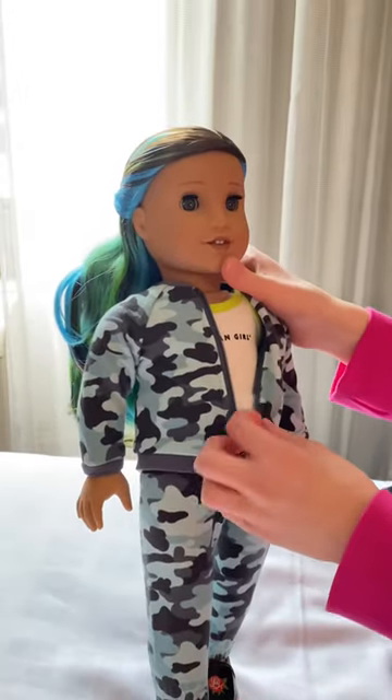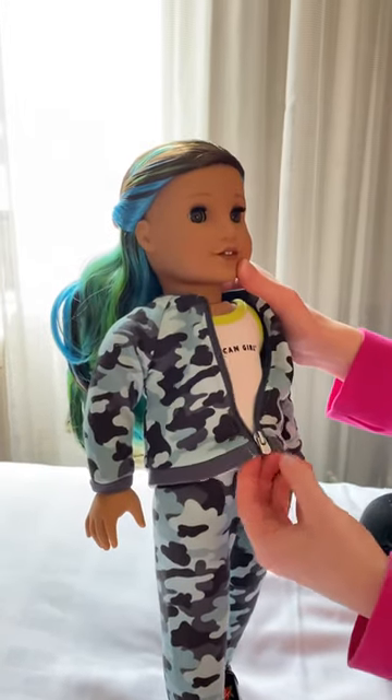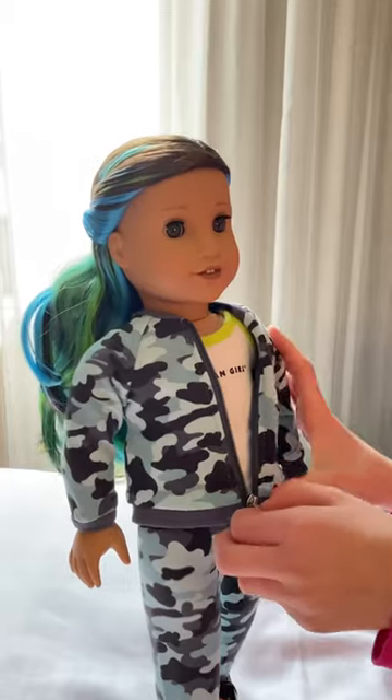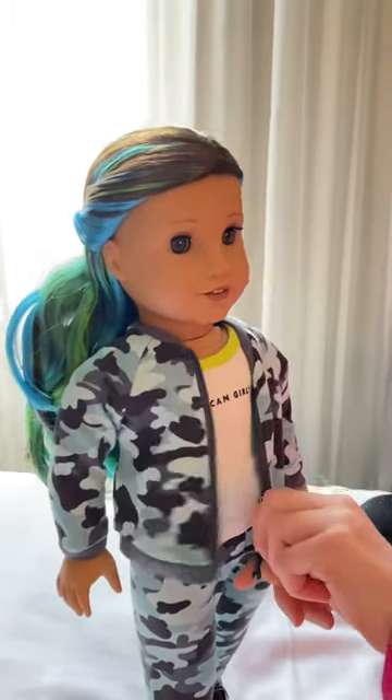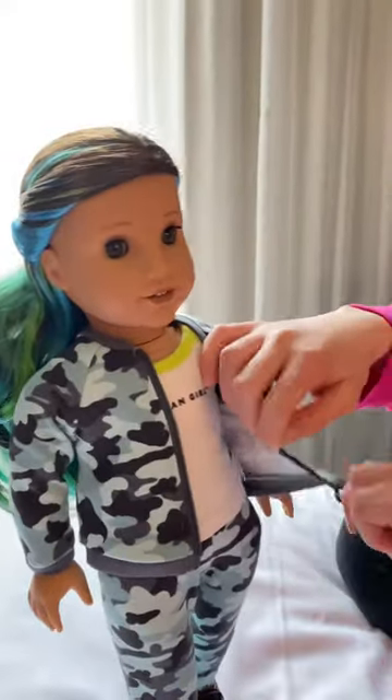And she has the medium skin tone and green eyes. I think I'm gonna call her Cammy because she's all camo. So I found that that name really suits her.